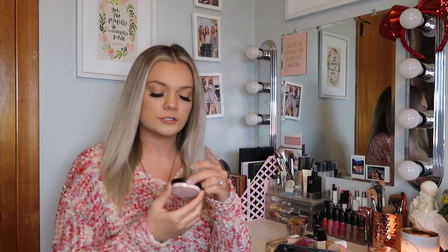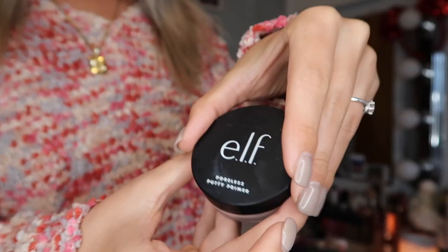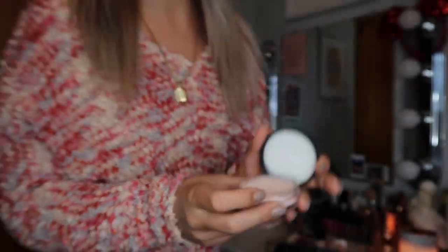Majority of those products are in a drawer down here. First, we are going to do the primers I have in my drawer. The first one is the e.l.f. Poreless Putty Primer. Mine is in the shade Sheer. She's very dirty but it's super cheap and it works really well.